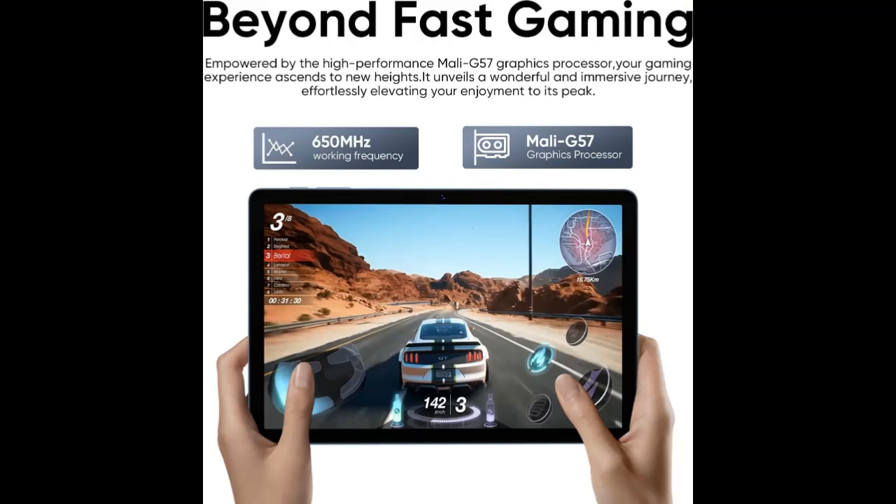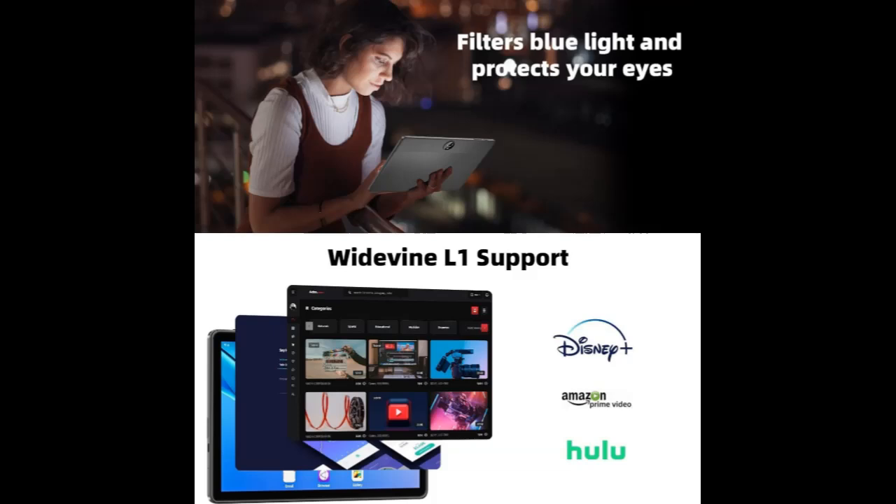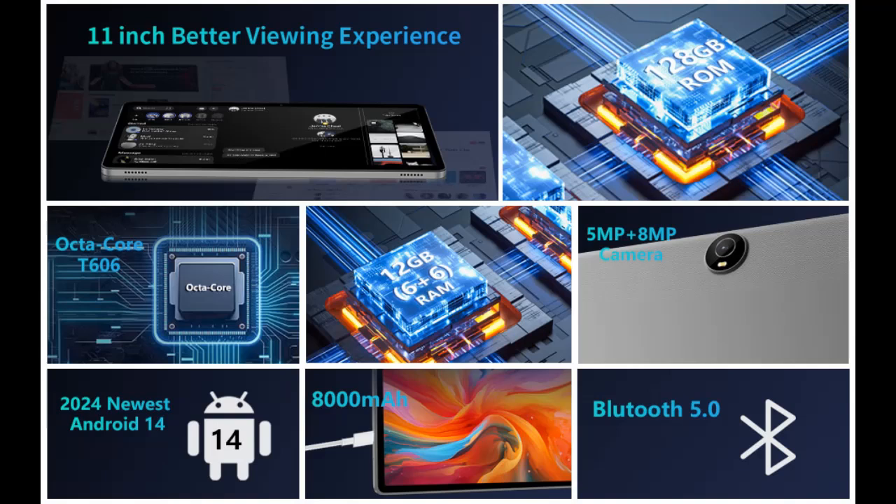The tablet is built with an 8000mAh large battery, letting you freely enjoy reading or watching videos for 8 to 10 hours on a full charge. No need to worry about battery while traveling. 18W USB PD fast charging reduces your charging time. Note: 18W adapter sold separately.